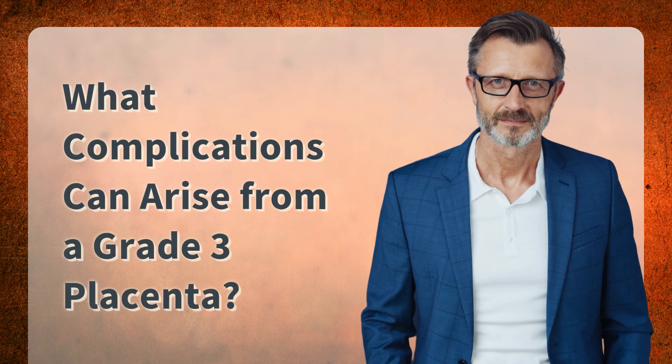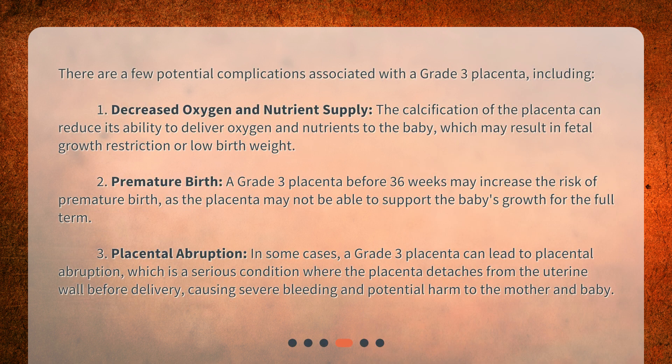What complications can arise from a grade 3 placenta? There are a few potential complications associated with a grade 3 placenta, including: 1. Decreased oxygen and nutrient supply. The calcification of the placenta can reduce its ability to deliver oxygen and nutrients to the baby, which may result in fetal growth restriction or low birth weight.